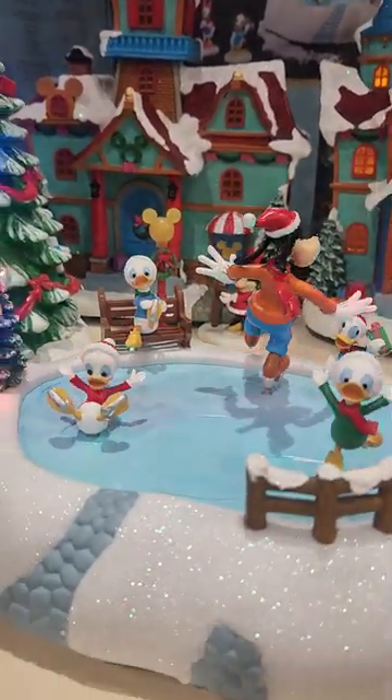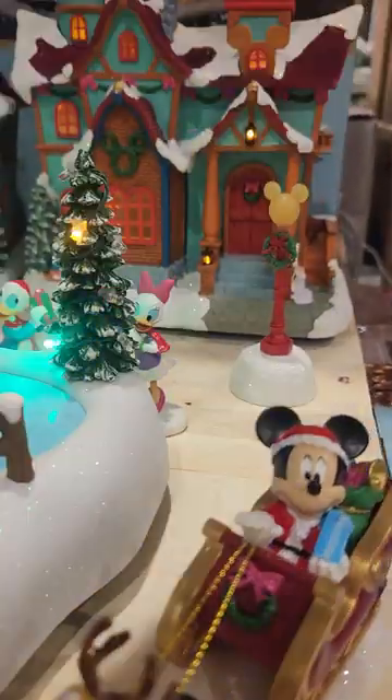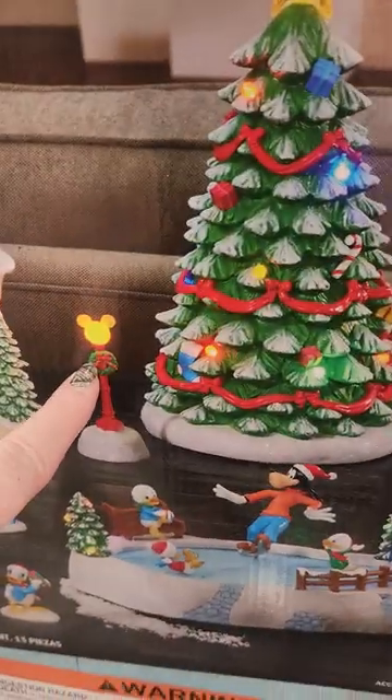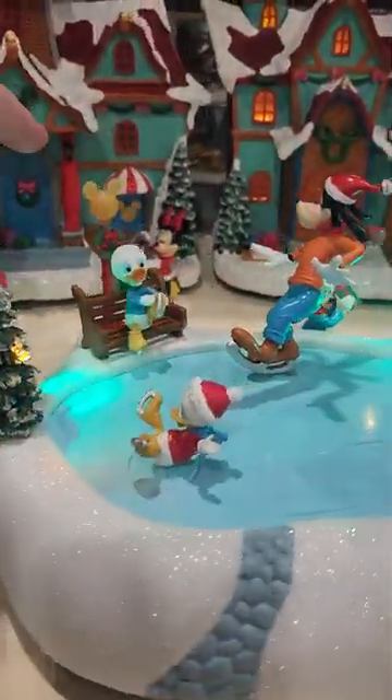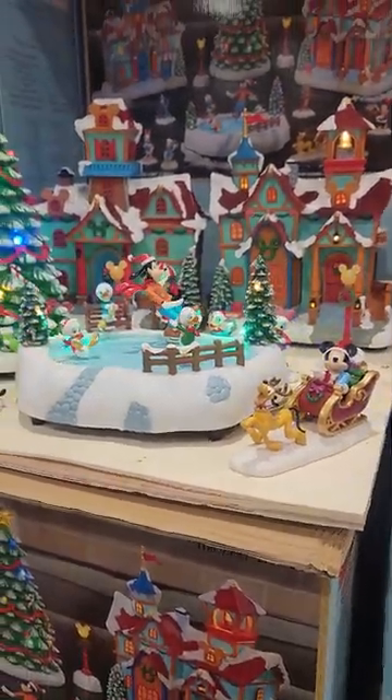They've actually stuck a lot of this down — I wonder if they stuck this one down. They did! So these actually also light up. The light posts also light up, so that's 13 pieces for that one for $129.